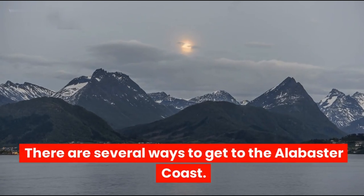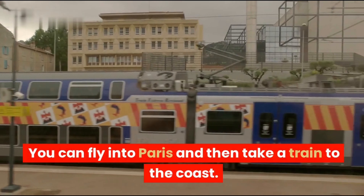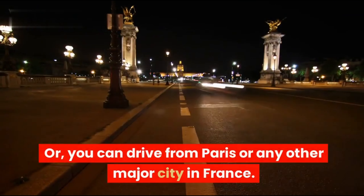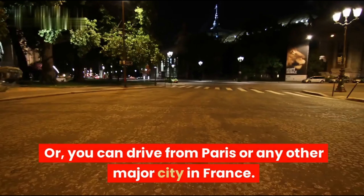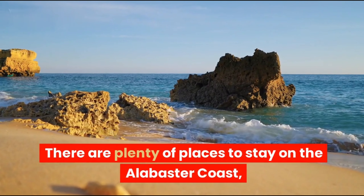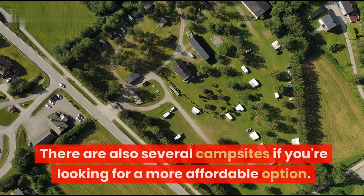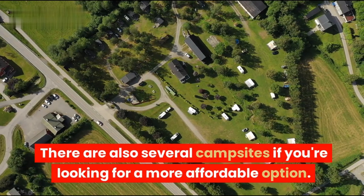There are several ways to get to the Alabaster Coast. You can fly into Paris and then take a train to the coast, or you can drive from Paris or any other major city in France. There are plenty of places to stay, from small bed and breakfasts to large hotels, as well as several campsites if you're looking for a more affordable option.